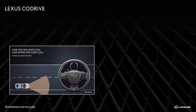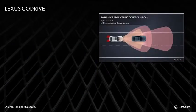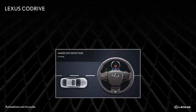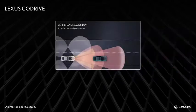A feature of both the latest generation of Lexus Safety System Plus and Lexus Safety System Plus A, Lexus CoDrive is an advancement in driving assist technology that helps the Lexus effectively function as a co-driver to help decrease driver burden.